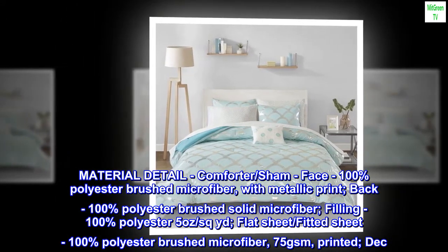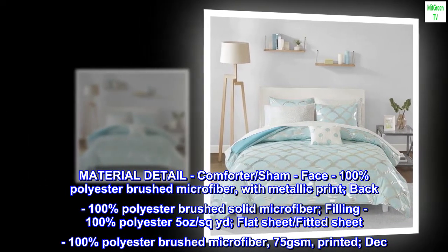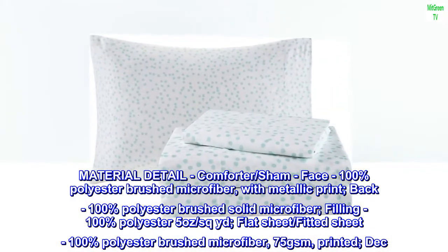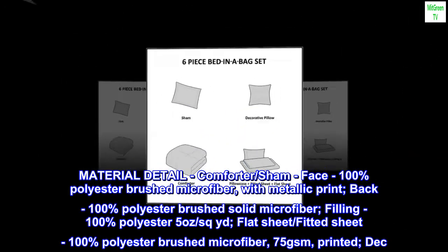Material detail: comforter and sham face — 100% polyester brushed microfiber with metallic print. Back — 100% polyester brushed solid microfiber. Filling — 100% polyester, 5 ounces per square yard. Flat sheet and fitted sheet — 100% polyester brushed microfiber, 75 GSM printed.